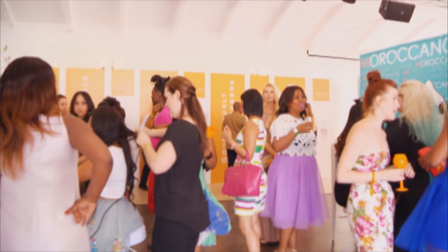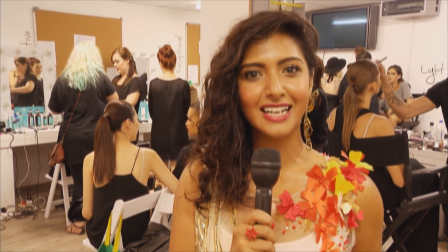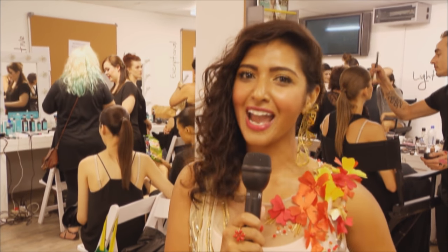Behind the scenes, preparations for the fashion show were in full swing. Dynamic businesswoman and celebrated South African designer Vanessa Gowndon is about to debut her latest collection in the next few minutes. I am backstage to catch some last-minute action before I head out to enjoy the show.